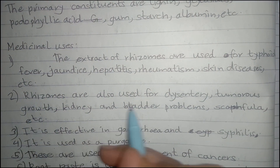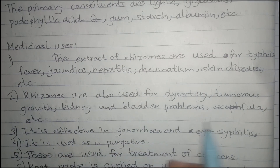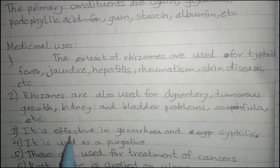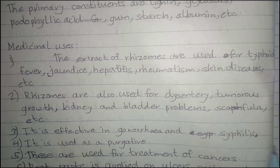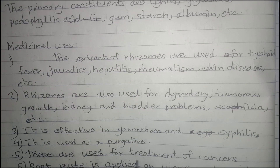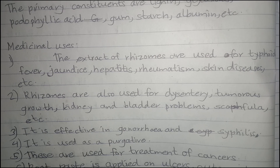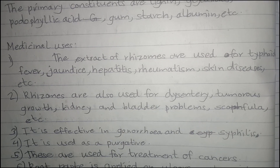Rhizomes are also used for dysentery, tumorous growth, kidney and bladder problems, scrofula, etc. It is effective in the treatment of gonorrhea and syphilis. It is used as a purgative. These are also used for the treatment of cancers. Root paste is applied on ulcers, cuts and wounds.